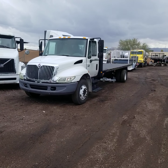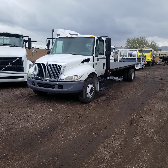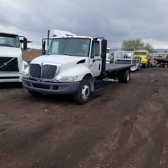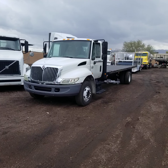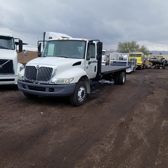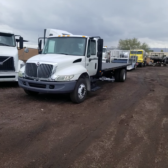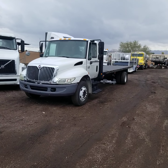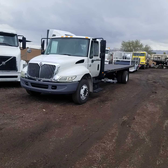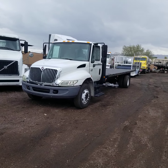...a 2007 International 4200 SBA, or setback axle. This truck has a 26,000 gross vehicle weight rating, which means it does not require a CDL to drive it. It only has 152,742 miles on it. It's equipped with 265-70R19.5 tires, which are low pro tires, which obviously makes the deck lower and easier to load the flatbed.